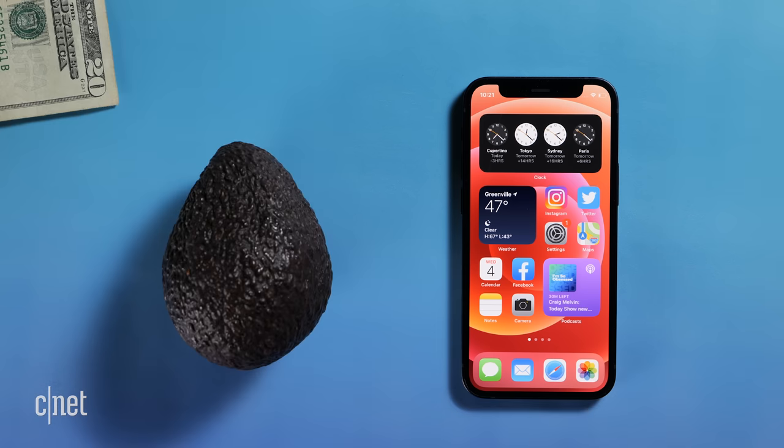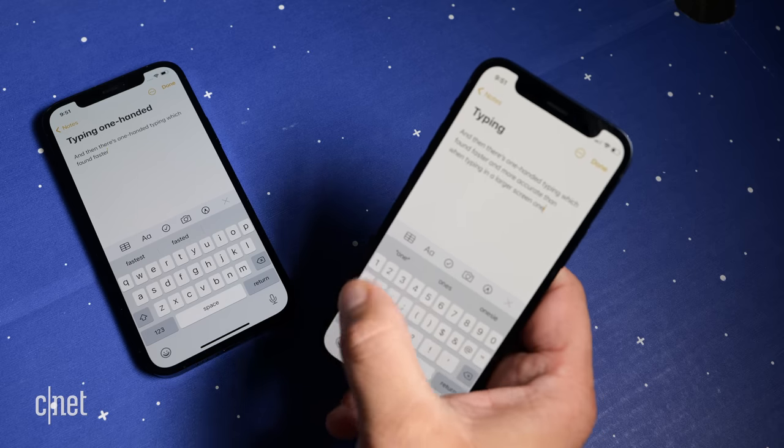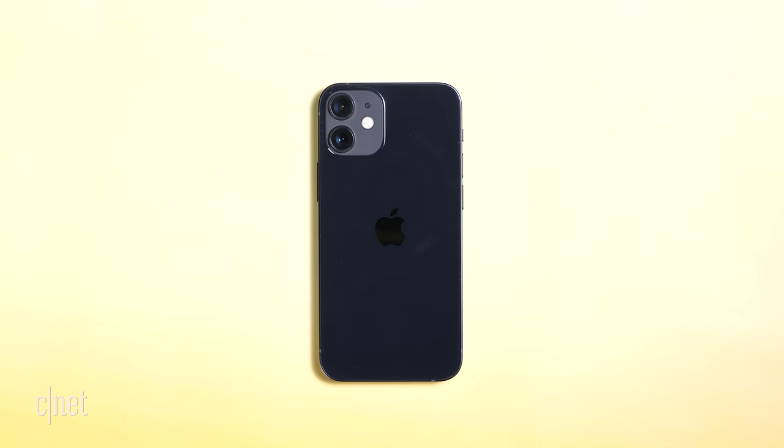Let's start with design, pocketability, and the iPhone 12 mini's reachability — and I'm not exactly talking about the iOS accessibility feature here. The iPhone 12 mini has flat aluminum sides and a glossy glass back.